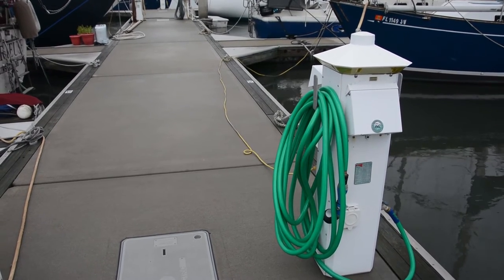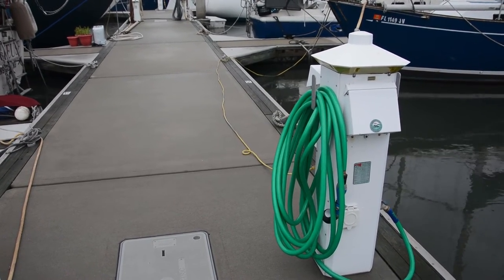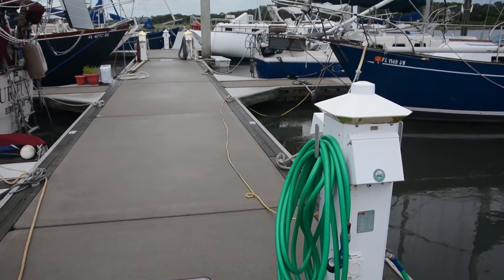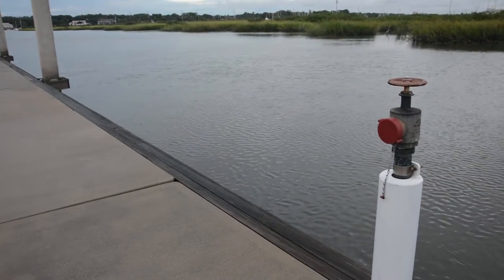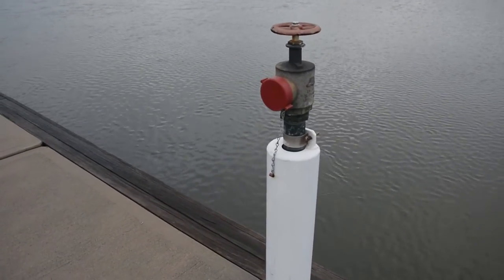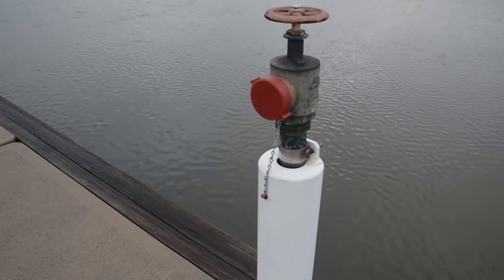This is our hookup with our fresh water running and our power — 220 and 110. It also has a courtesy light on top for nighttime walking down the dock. As you can see down the way, the lights are still on. This is our fire hookup for fire hoses in case we need water in a hurry. They're located every so often down the dock here.